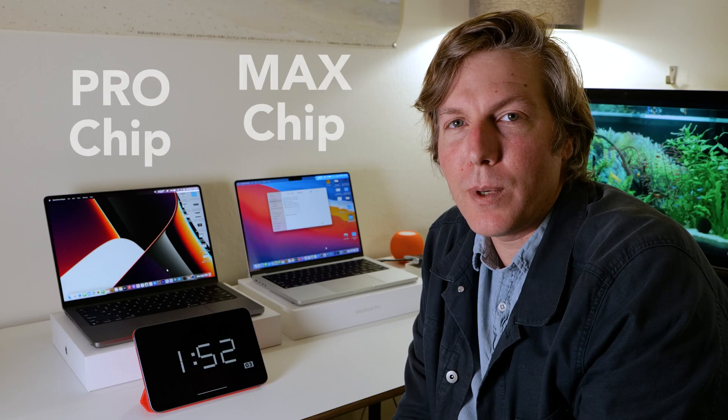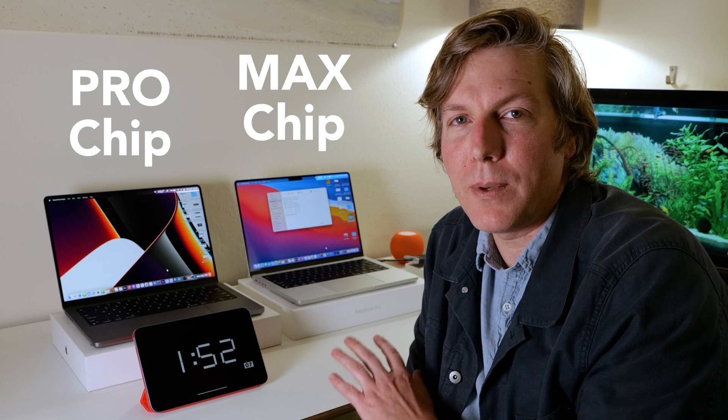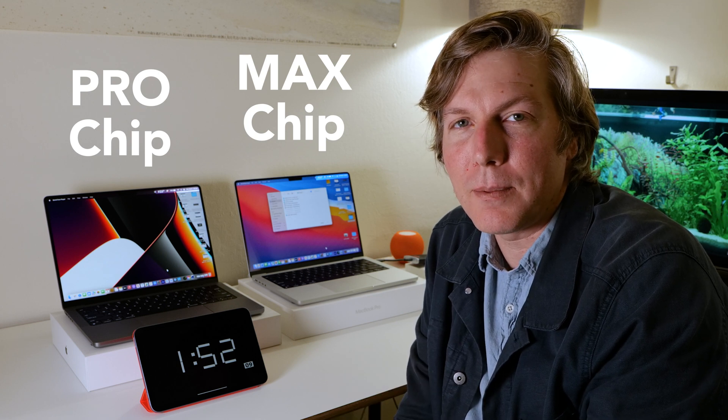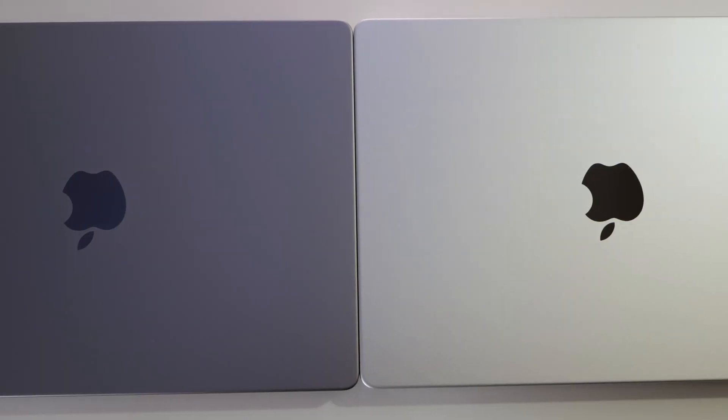Hey everyone! In this video we're gonna be going over some battery usage scenarios between these two MacBooks. I've been getting some questions on how long they last and what the battery life is like.